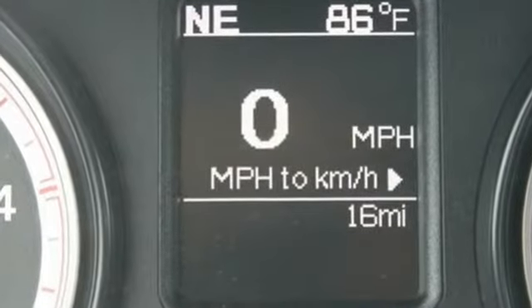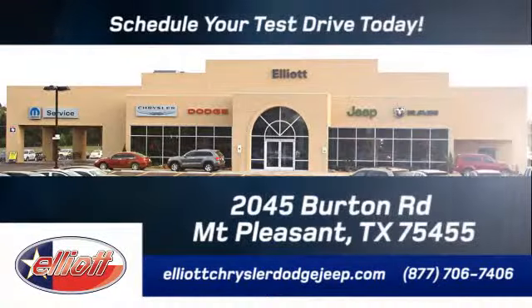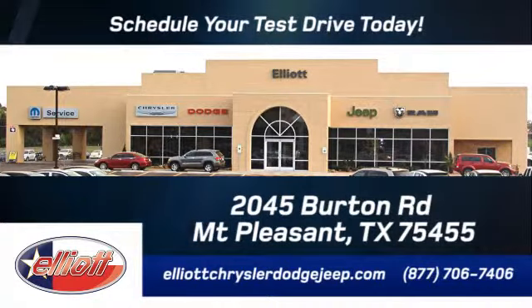Come see how this RAM 2500 is the perfect truck for you. Elliott Chrysler Dodge Jeep — schedule your test drive today. We are located just off I-30 on Burton Road in Mount Pleasant.